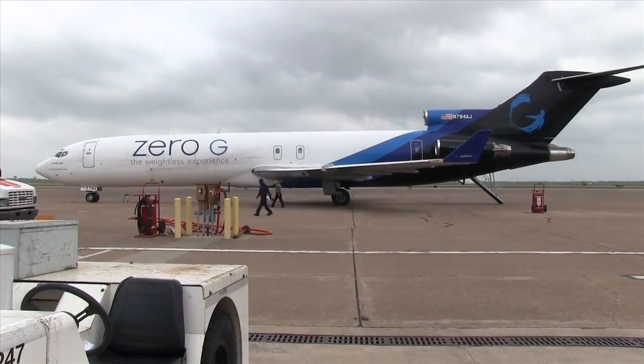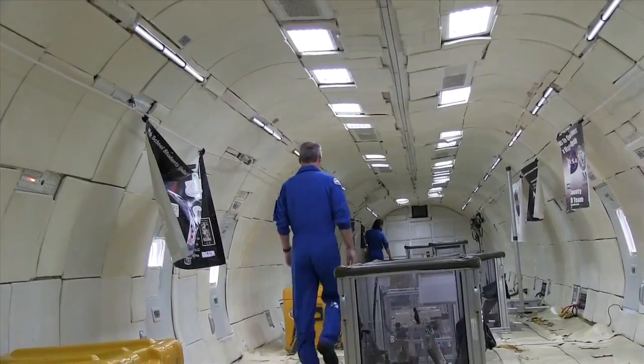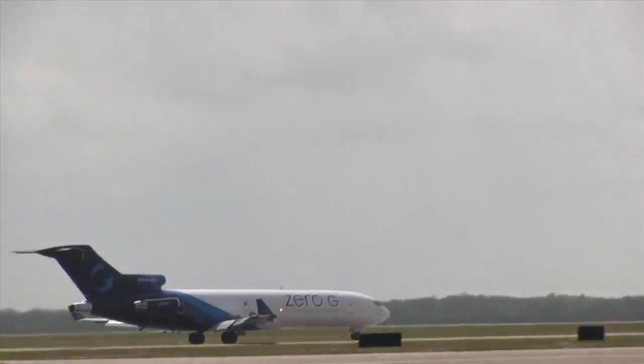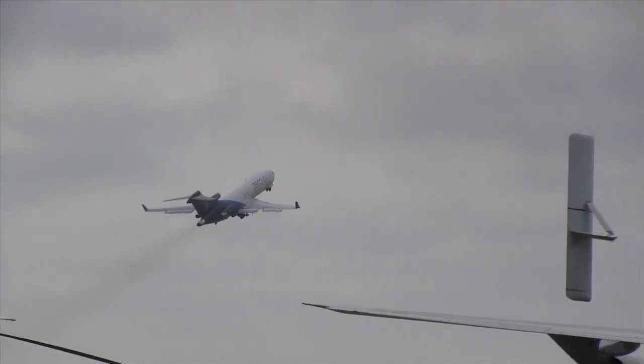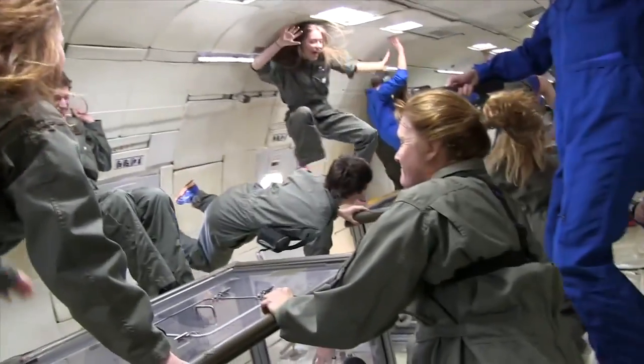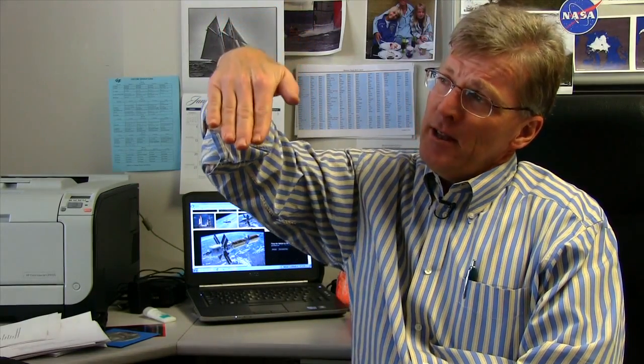There's a Boeing 727 that's been outfitted to do this. They've taken out all the seats and padded the inside. The plane flies out over the Gulf of Mexico and they do thirty parabolas. And in that arc, from about here to about here, it's zero G.